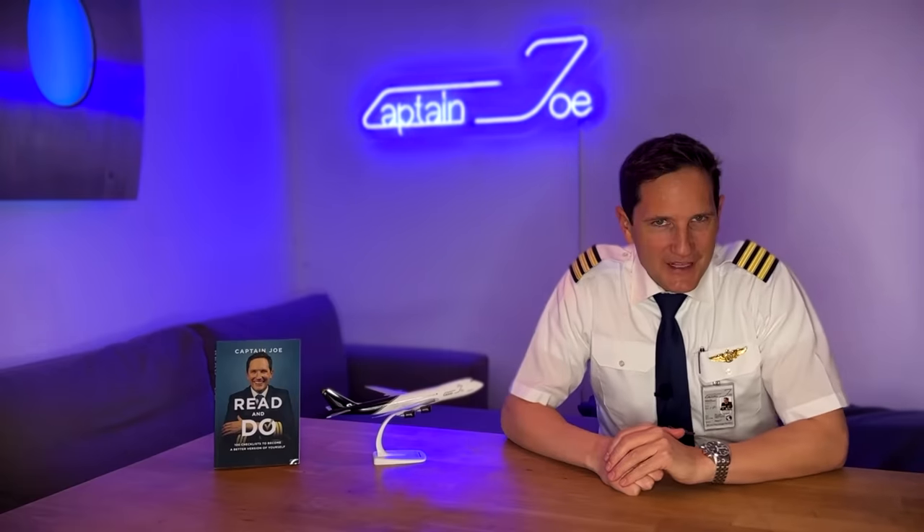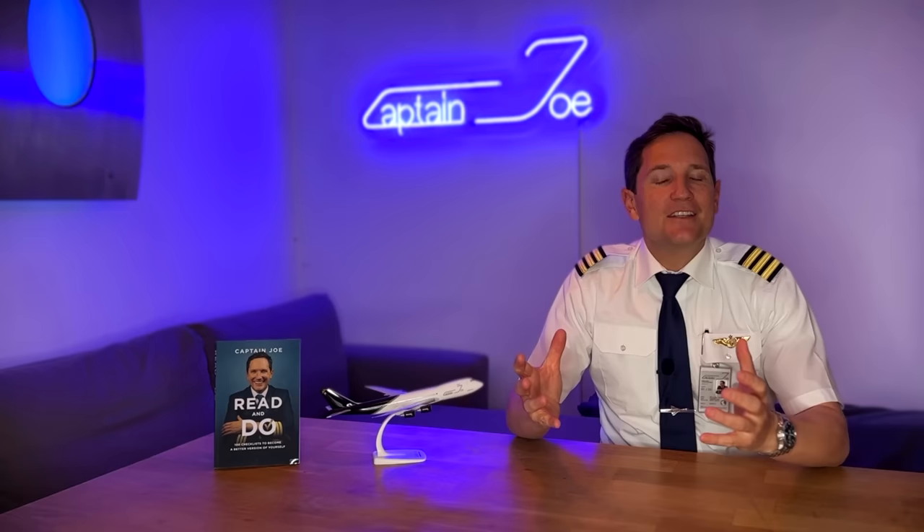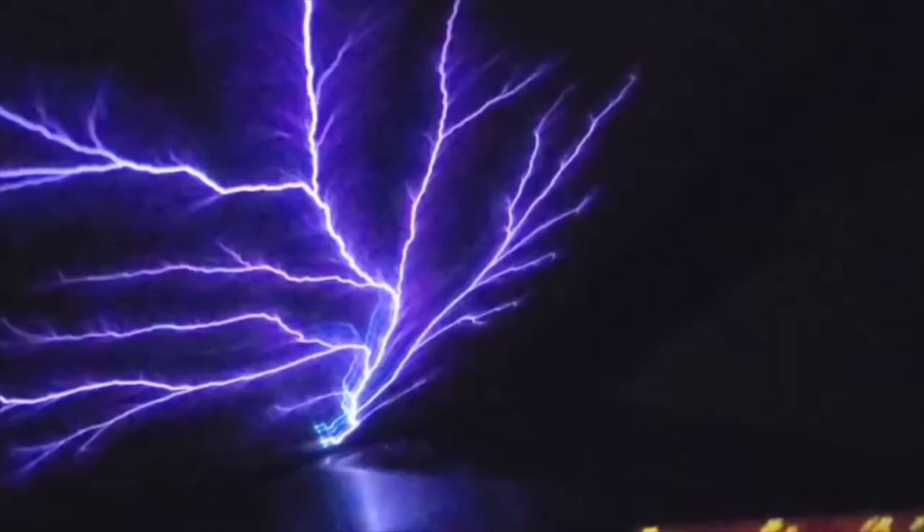Dear friends and followers, welcome back to my channel. In today's video we'll talk about a physics phenomenon which is very rare, but we have all experienced it in our lives before — the so-called St. Elmo's fire. It's time to make some sparks and let's get started.